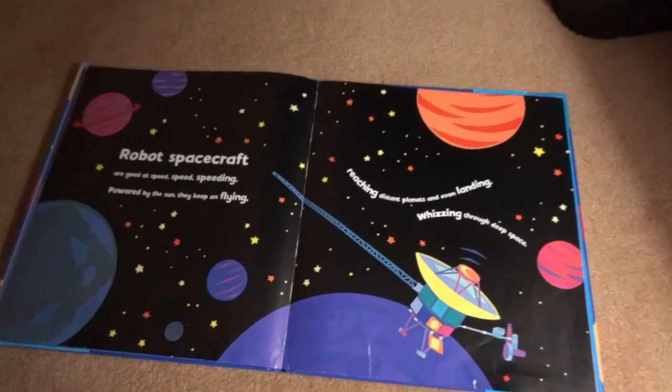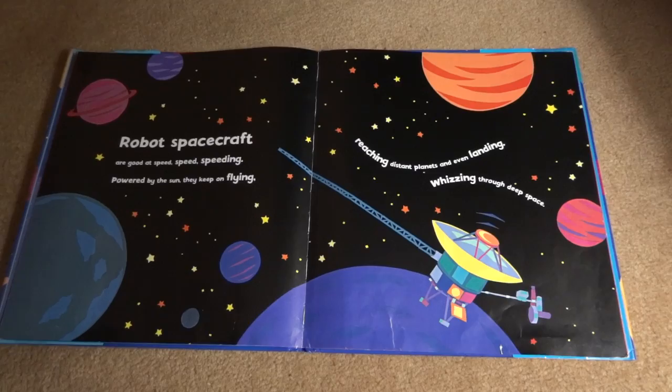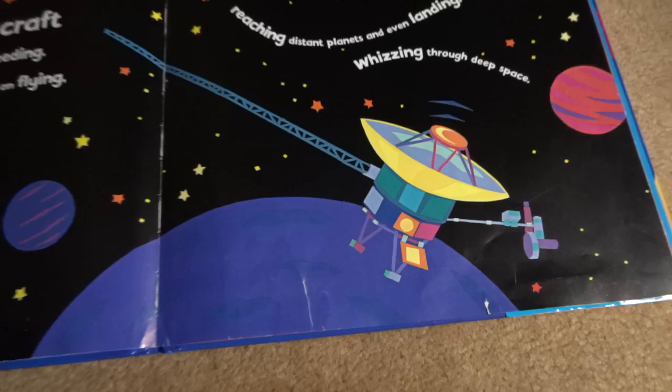Robots, spacecraft are good at speed, speed speeding, powered by the sun. They keep on flying, reaching distant planets and even landing, whizzing through deep space. The beautiful colors.